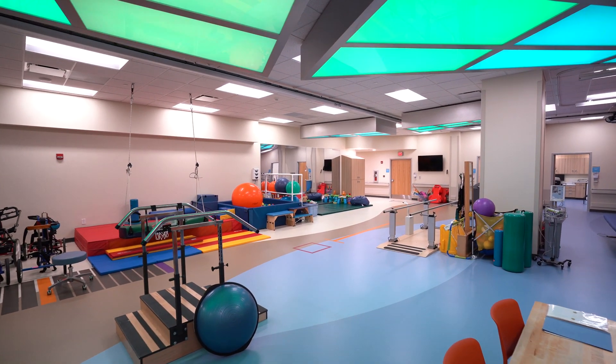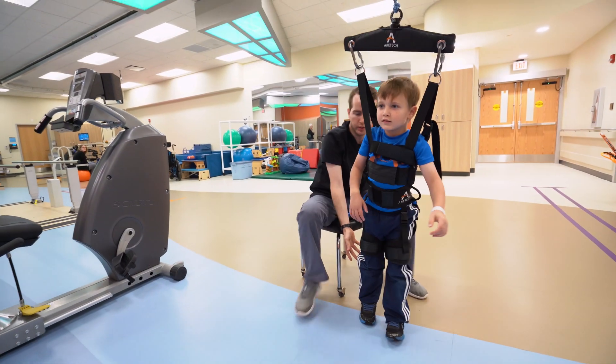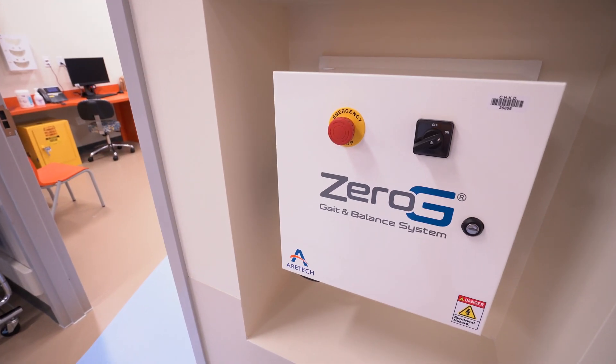What we're doing with this brand new inpatient rehab unit here at CHKD that we're opening is we're trying to harness advances in technology to really help our patients reach their best functional outcome. One of the things we're really excited about is the Zero-G system.